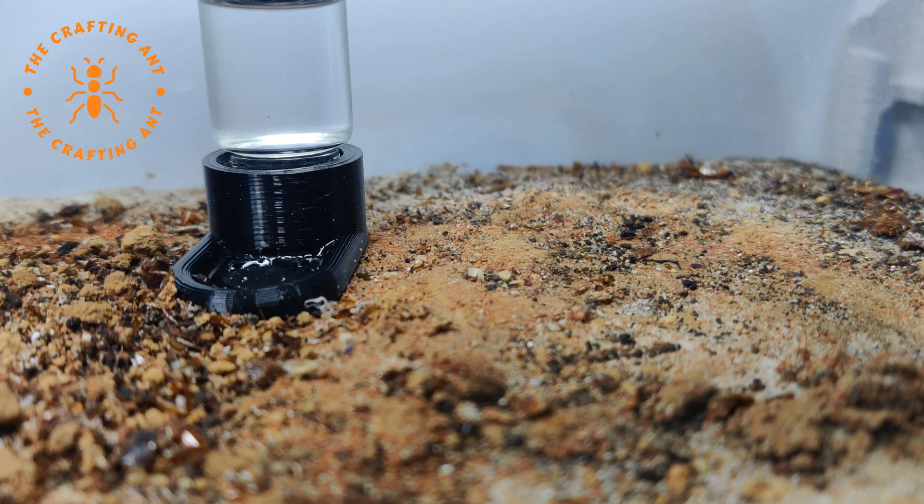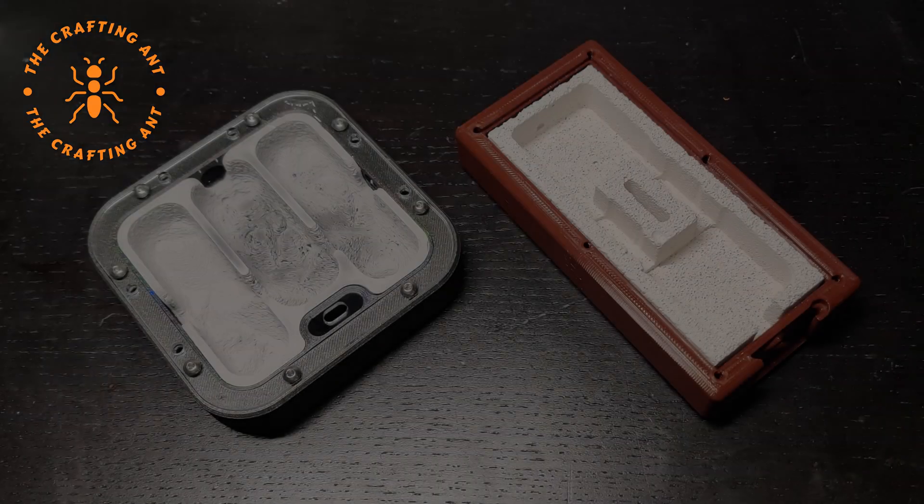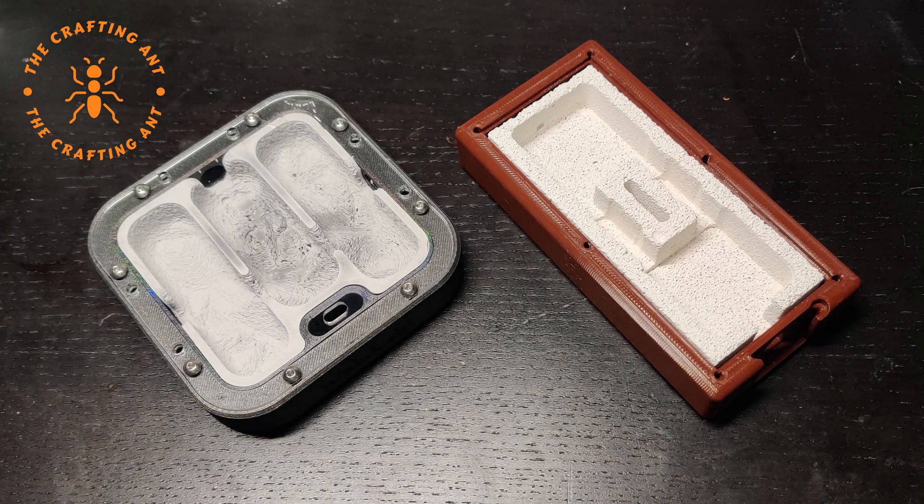Now that our colony is about to expand, we also need to think about the nest. For this, I need your help. What do you guys think is the best option? I have a medium gen 4 gypsum nest, but I could also use a medium flex nest with a white tongue insert. Or do you have a better idea? Let me know in the comments.